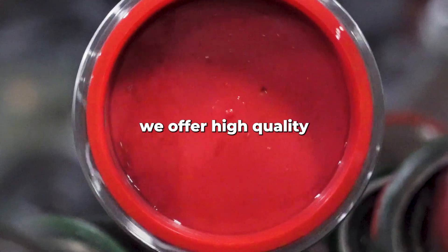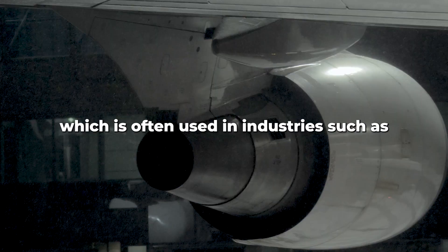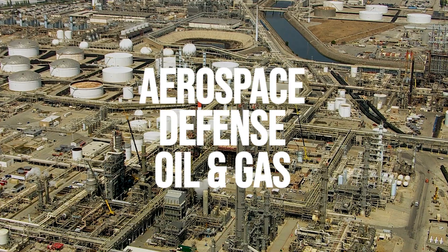At Advance, we offer high-quality 17-4 stainless steel round bars, which is often used in industries such as aerospace, defense, and oil and gas.